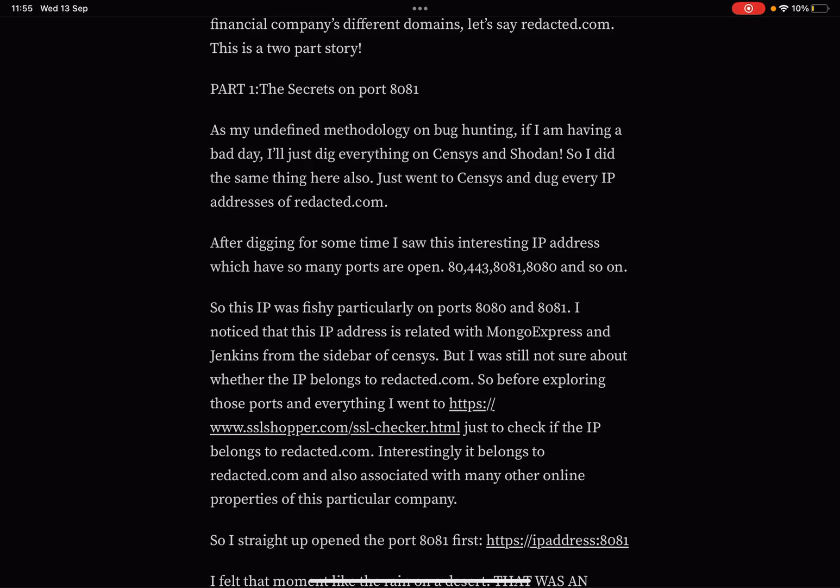As part of their undefined methodology on bug hunting, when having a bad day they just dig up everything on Censys. So they did the same here — went to Censys and dug up every IP address of redacted.com. After digging for some time, they found interesting IP addresses with many ports open: 8443, 8081, 8080, and so on.